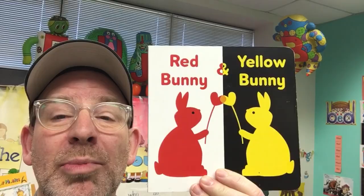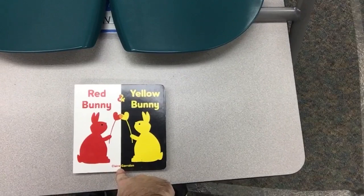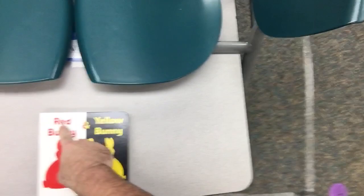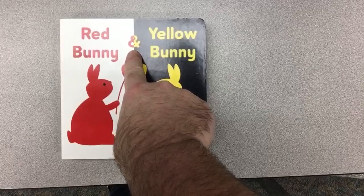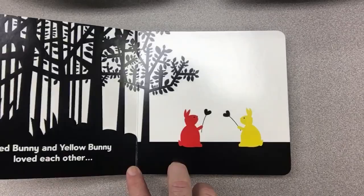I'll read from overhead — oops, Mr. T fell over. So today's story is going to be called "Red Bunny and Yellow Bunny." It's written by Claire Garillon — she's the author, that means she wrote the words. You guys should know these color words, right? Red, bunny, and yellow bunny.